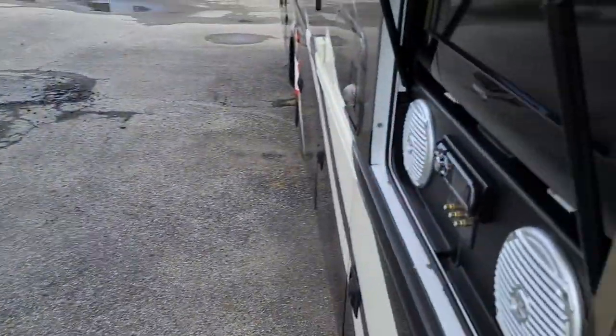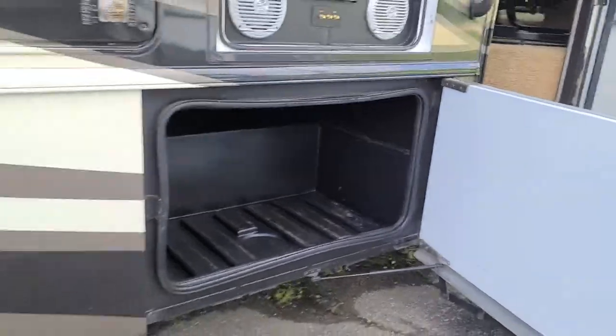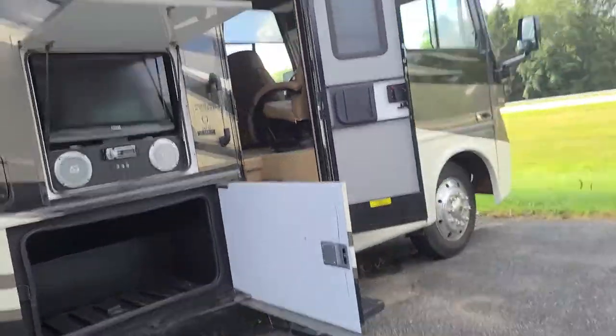It's getting a lot of attention here at Specialty RV Sales in beautiful Canal Winchester, Ohio, so don't waste any time — come check it out, come see me at Specialty RV.